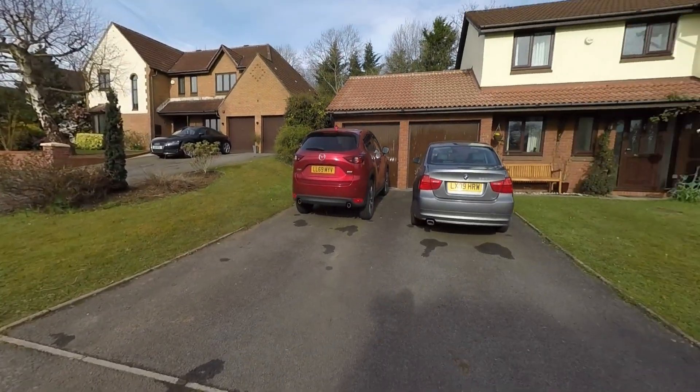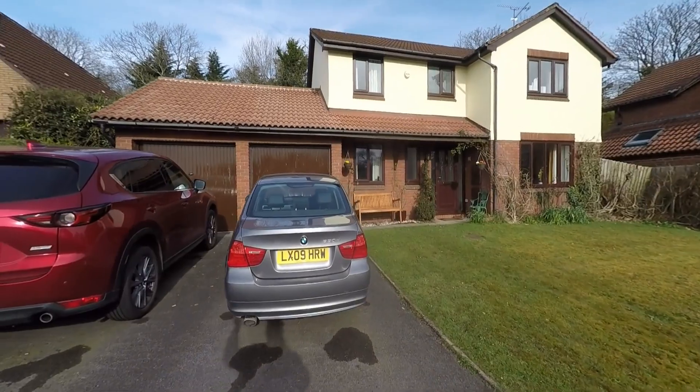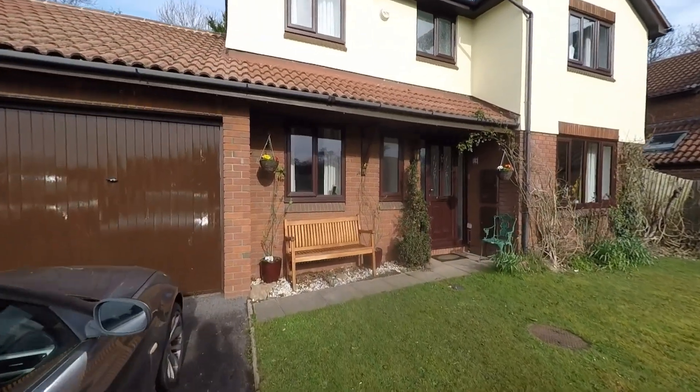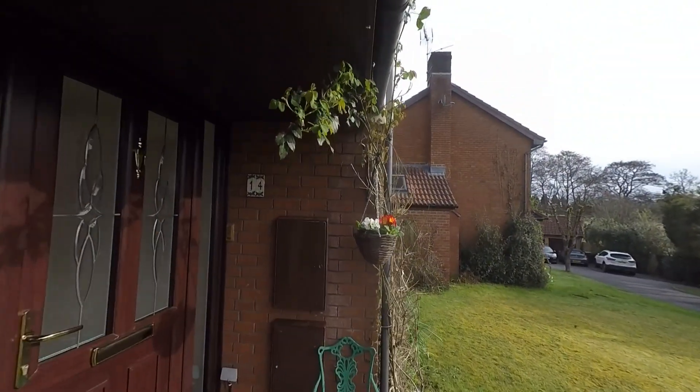To the front we have a beautiful lawned area with a selection of mature shrubs, and we have pedestrian access to the side of the garages which takes us around to the enclosed garden at the rear. Following the path, we have a nice storm porch to the front giving us a covered entrance into the property.